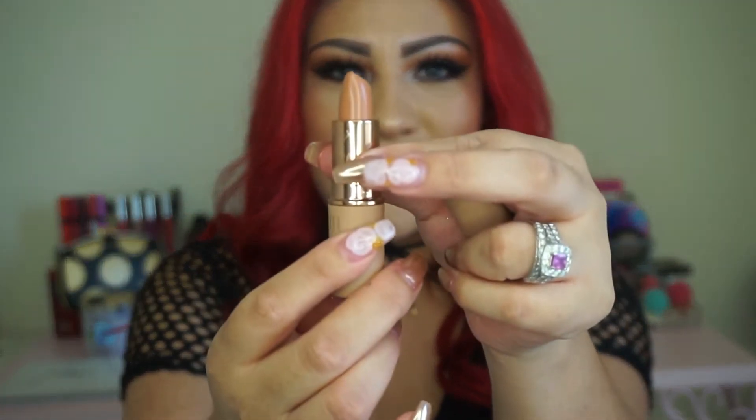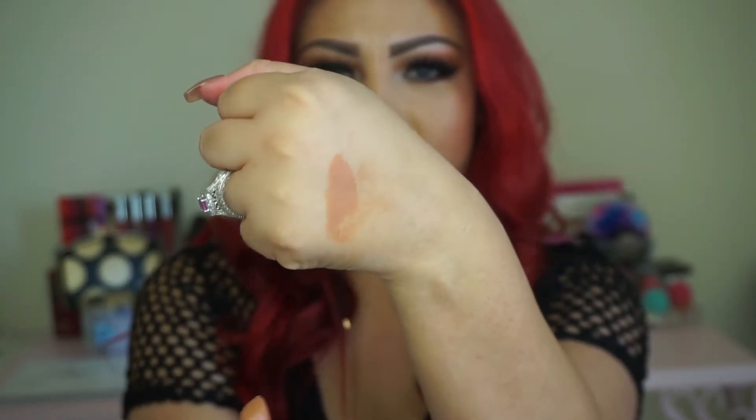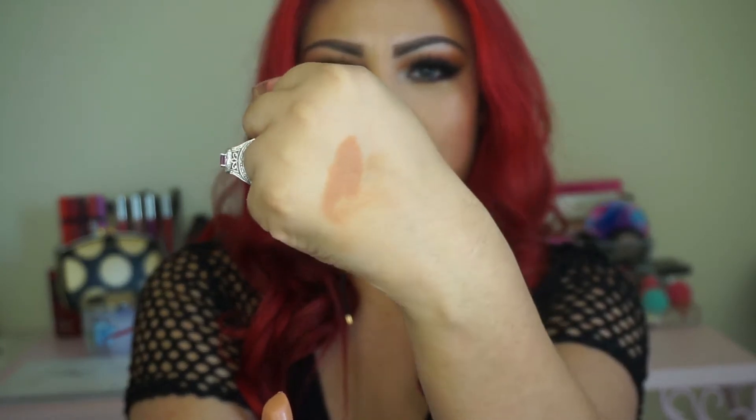I'm going to go ahead and swatch it for you guys right there. Look at that, it's so pretty. I really hope the camera is picking up that beautiful color. This little guy right here runs for $16 and it is so perfect. I am obsessed — I've been using this since I got it in the mail. It is absolutely amazing, it's very creamy. Just perfect. My husband saw it on me and he was like, 'that looks really good.' It's amazing.